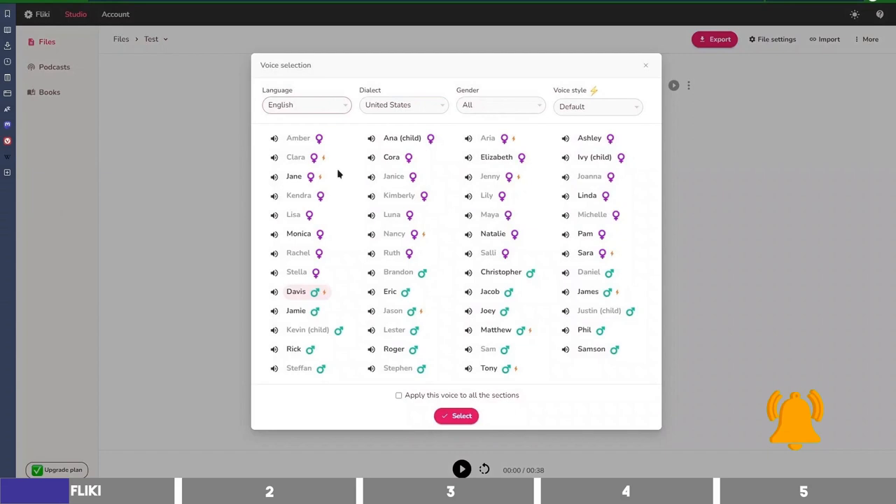If we go back to the voice selection, you can see that some of the voices have a spark icon beside them, which means you can select different emotions by clicking on this drop-down. You can select Angry — 'Flicky helps you create audio and video content using lifelike AI voices in less than a minute.' Or even whispering — 'Flicky helps you create audio and video content using lifelike AI voices in less than a minute.'